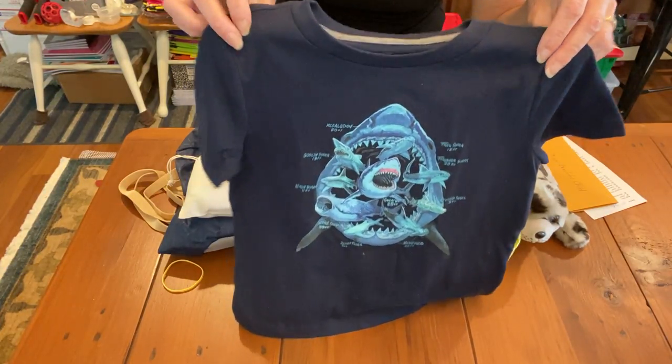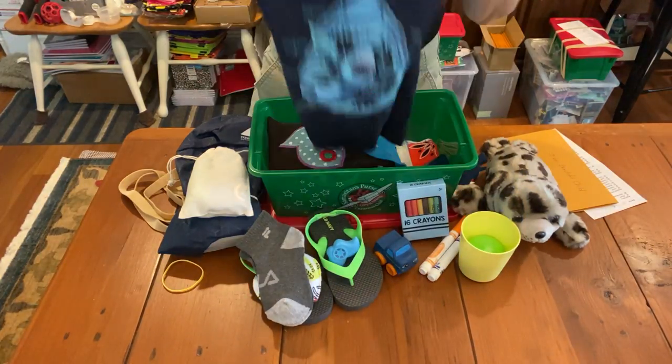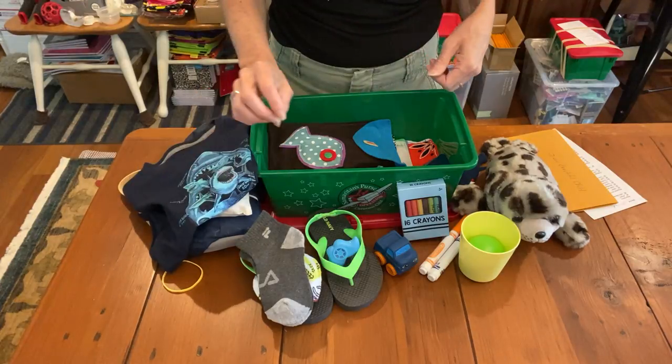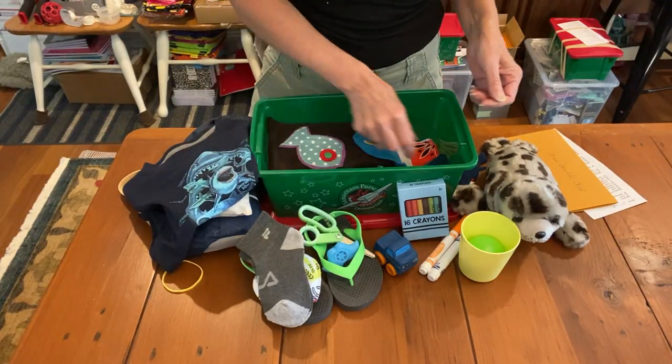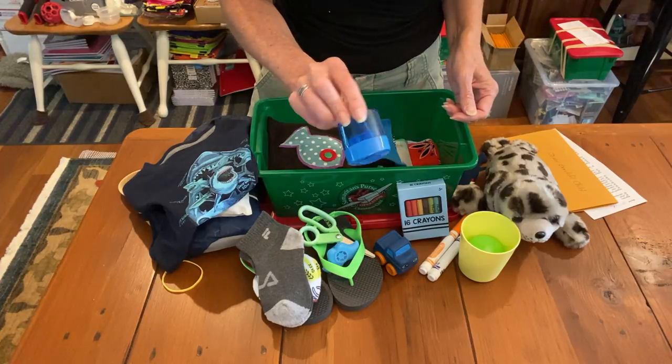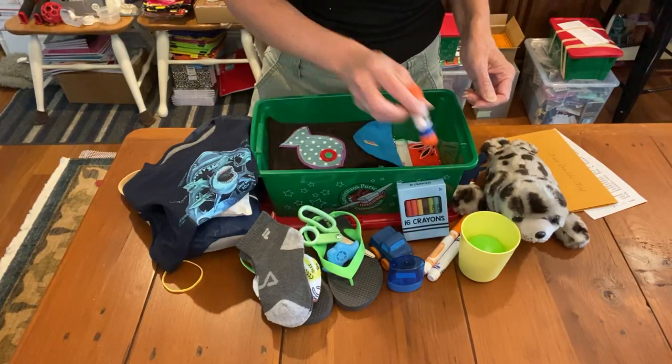Here's his shirt, which is very cute from Old Navy. It's an extra small and has sharks all over it - very soft and I love the colors too. Here are his scissors and his big pencil sharpener with the two-size holes, and his glue stick.